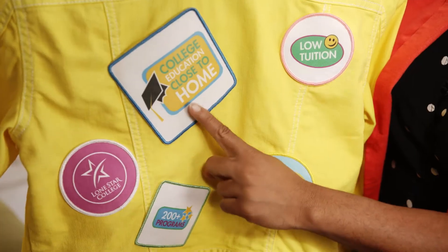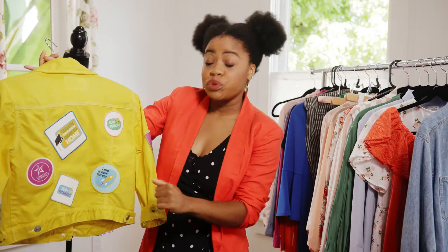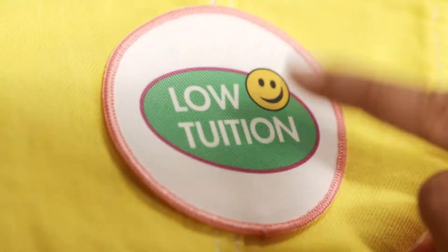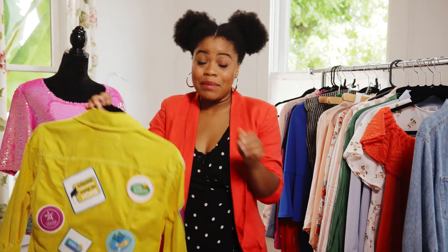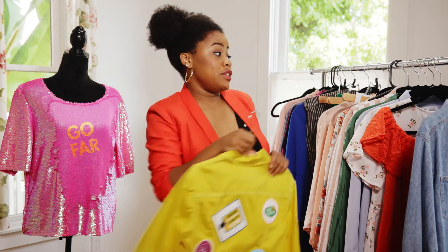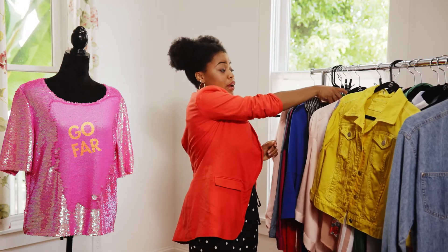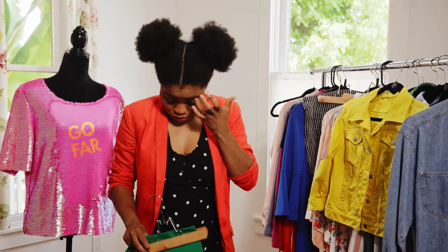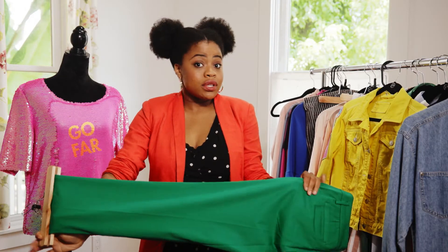It has cool sayings on it like 'College Education Goes to Home,' '200 plus programs.' Oh, and my favorite — low tuition. This was cute because I mean, who doesn't like low tuition? I love it. We're gonna pair it with these bright green pants, which I just think brings the look together.